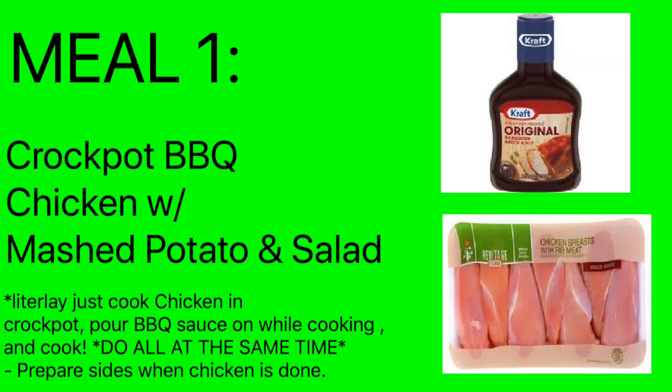You're going to notice a trend in each meal: there's going to be a meat in all of them, a vegetable, and then a side of carbs. The first meal this week is a crockpot meal — this is by far what you all requested. I'm no gourmet cook or anything, but this is so simple. It's crockpot barbecue chicken.